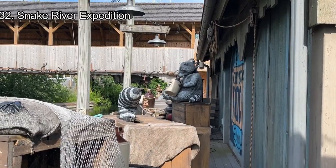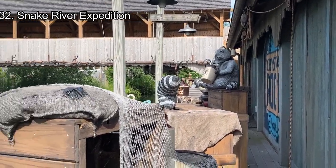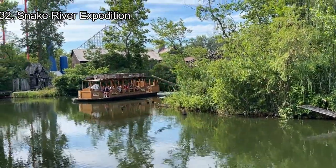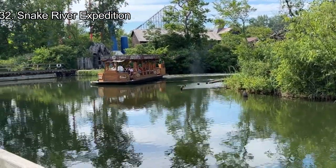Number 32: Snake River Expedition. Snake River Expedition is the newest ride in the park before the boardwalk, and it is a slow but very relaxing experience. Riders take part in a journey around Adventure Island and witness many actors and animatronics throughout the story. It's entertaining and serves as a great break from the rest of the park.